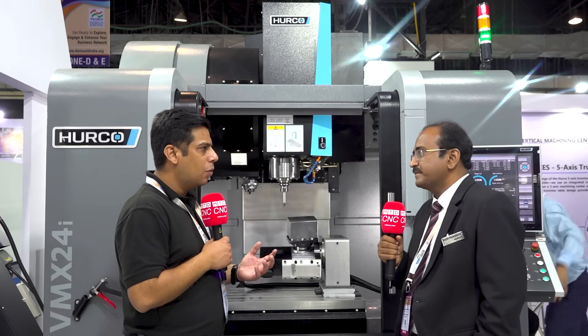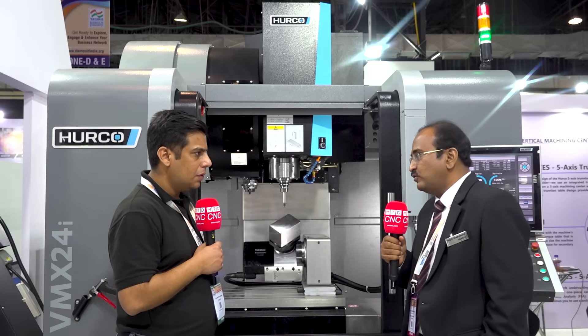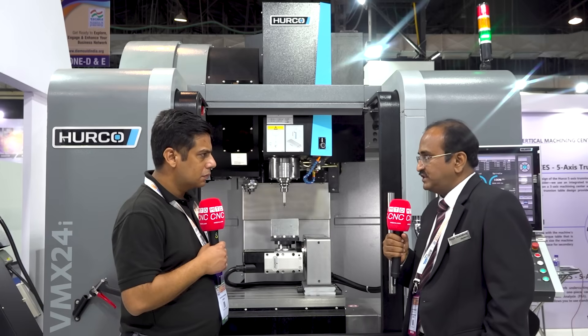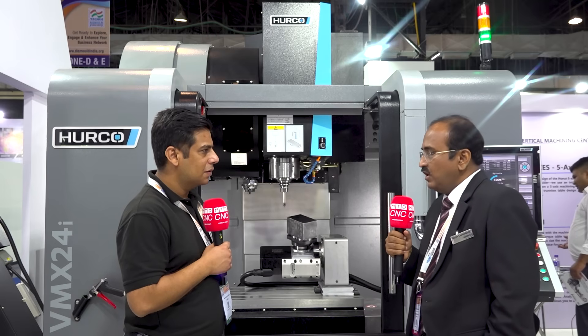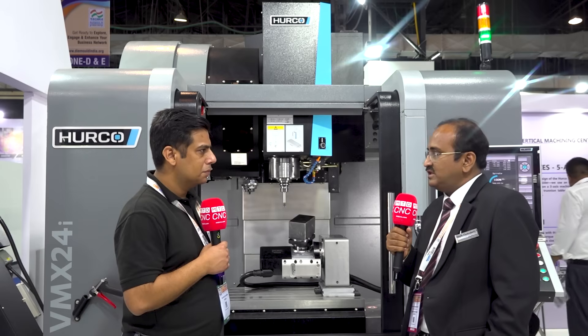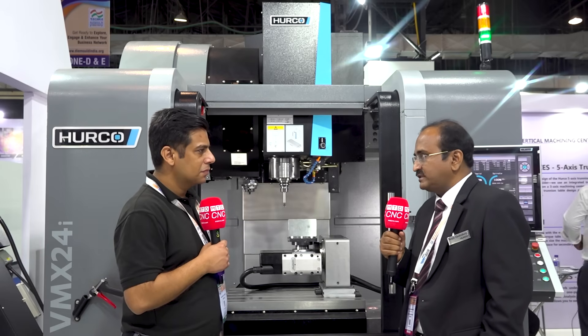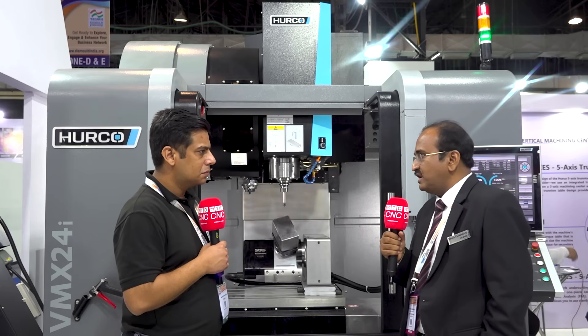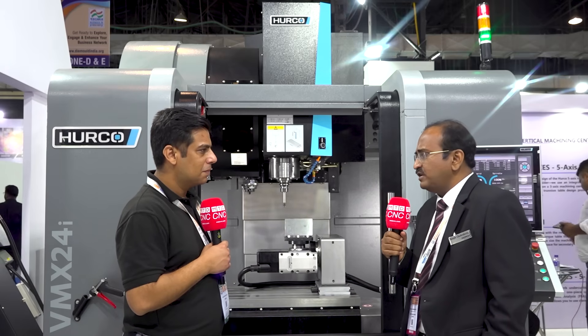How do you support your customers? How many tech centers do you have, and what kind of after-sales support are you providing? Over the last 14 years, Harko India has kept investing in infrastructure. We have our technology center and head office in Chennai, and a second technology center in Pune which was recently inaugurated. We have offices across the country in all major cities, with service engineers and application engineers. As a technology-based company, we facilitate a lot of technology transfer through these centers and offices.